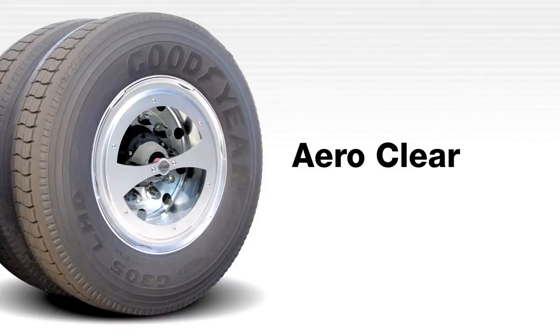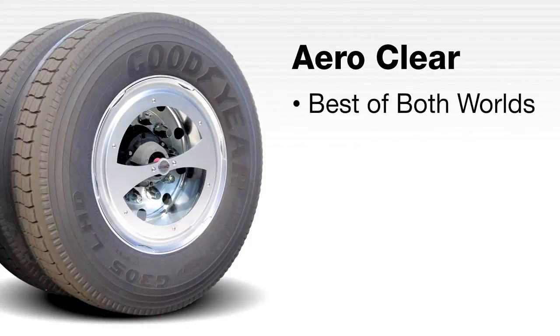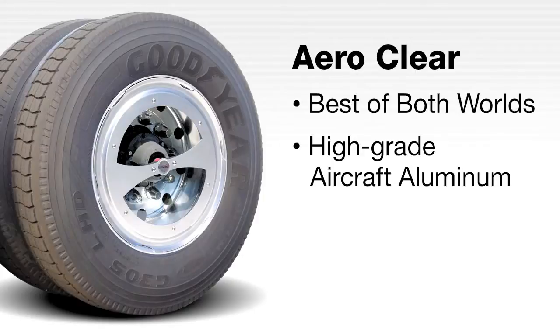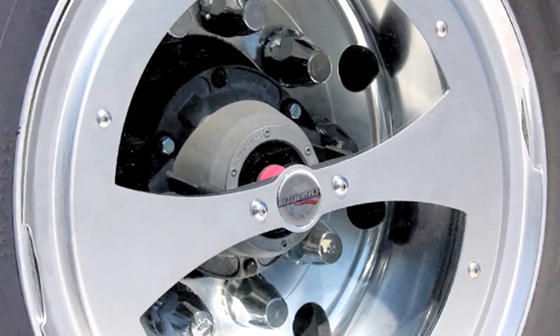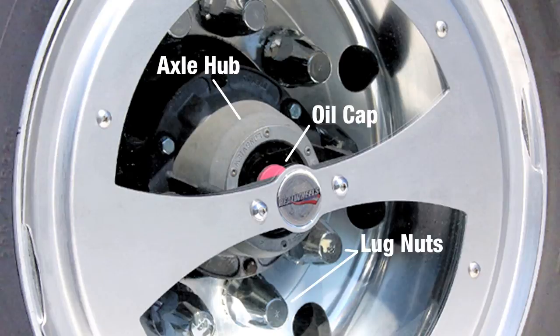The Aero clear is another groundbreaking innovation from the team at Real Wheels that combines the best of both worlds — a lightweight aluminum Aero cover with high-impact clear Lexan viewing windows. This is the only cover design on the market that provides convenient visual inspections of the wheel's oil cap, axle hub, lug nuts and air valves, all without having to remove the fuel-saving wheel cover.